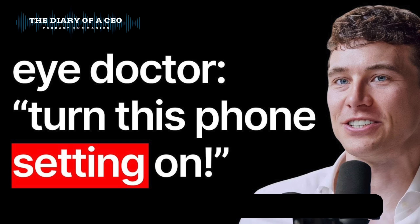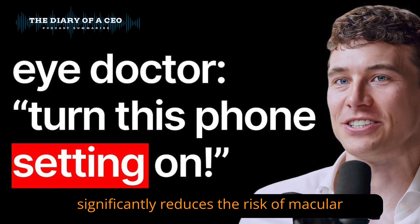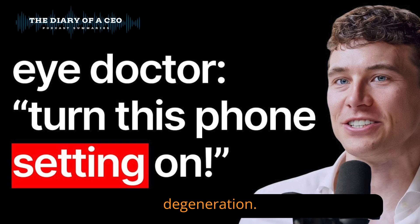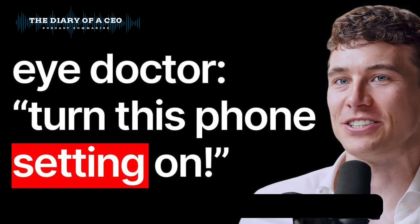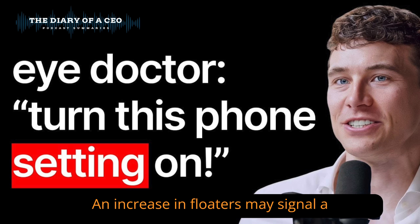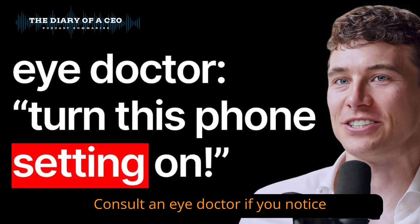Eat greens and fish. A diet rich in leafy greens and oily fish significantly reduces the risk of macular degeneration. Stay hydrated — dry eyes can be relieved by staying hydrated or exploring red light therapy. Watch for eye floaters: an increase in floaters may signal a serious issue, so consult an eye doctor if you notice changes.